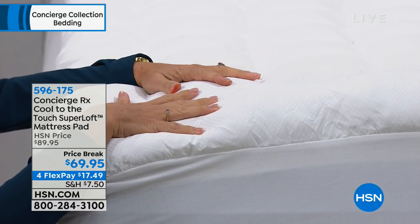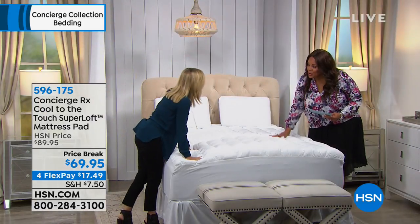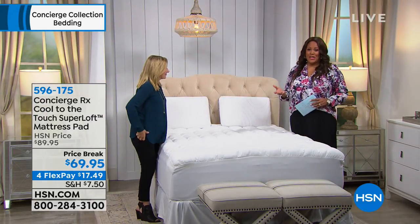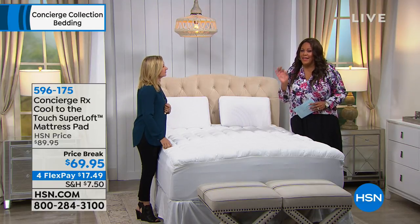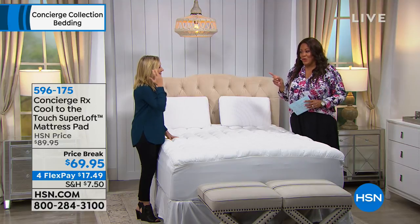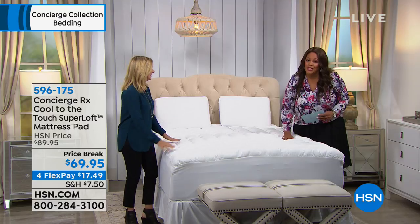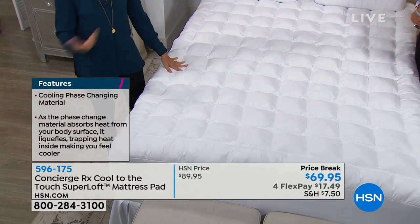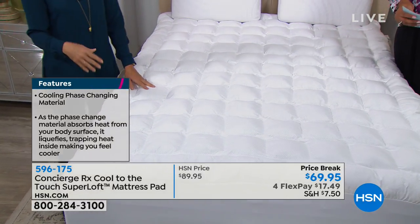When you touch this, you feel it has a cooling property. I actually have the cooling pillows from Concierge Collection — I've been sleeping beautifully with them for a week. I already have two mattress pads; now I need to get this one. Because it's cool to the touch, and I am such a hot sleeper. This features phase-changing material.